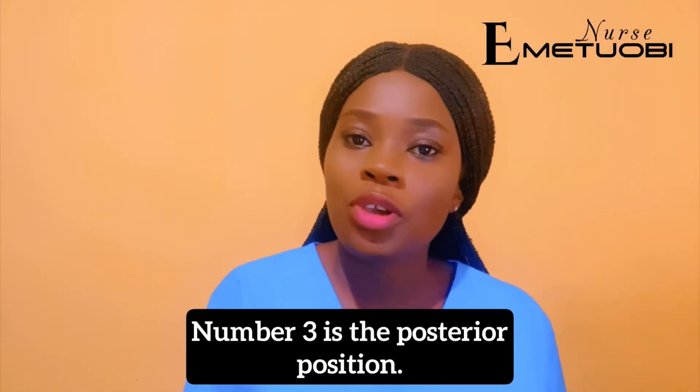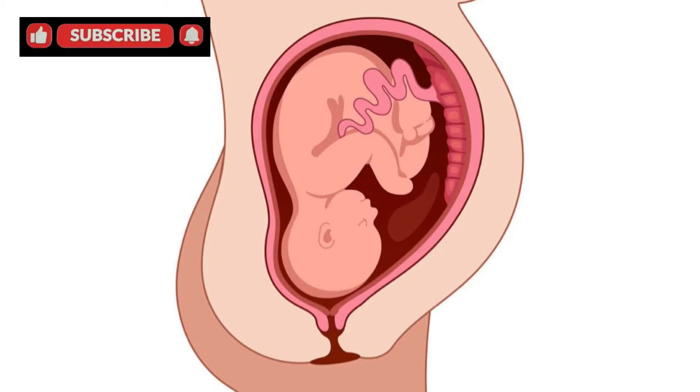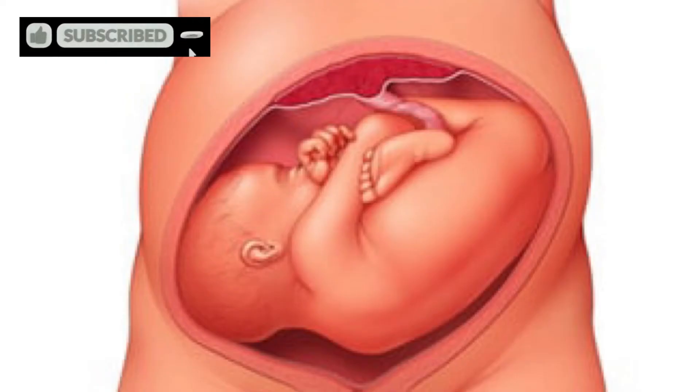Number three is the posterior position. In this one, the head is down and the back is in line with the pregnant person. The fourth one is transverse lie — in this position the fetus is lying horizontally on its back.